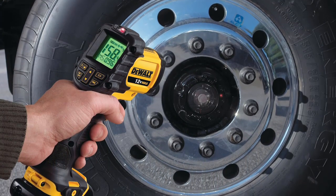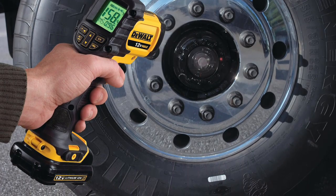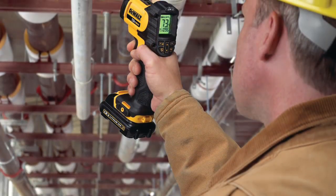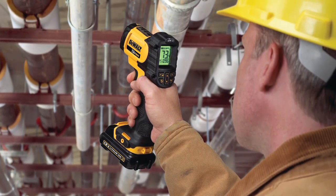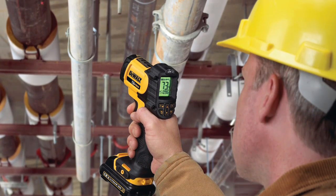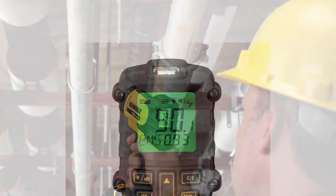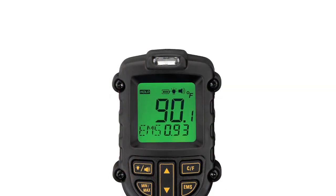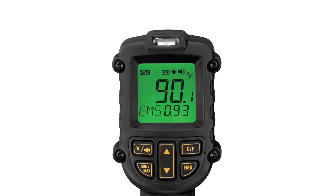It also has a data storage capability that records maximum, minimum, and average temperatures, plus a 1.4-inch numeric display with backlit LCD. It's made up of high-quality, durable plastic that can withstand harsh job site use. The Dewalt 12-volt infrared thermometer kit includes the 12-volt max lithium-ion battery, a fast charger, and a kit box.